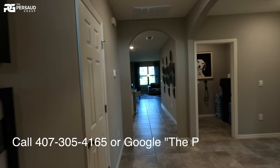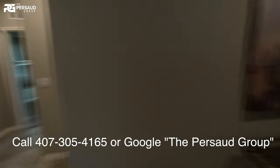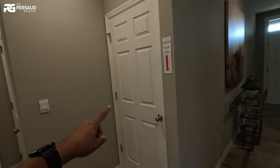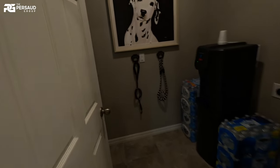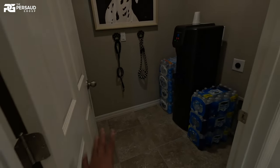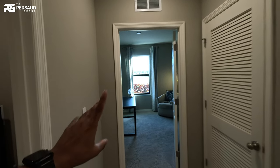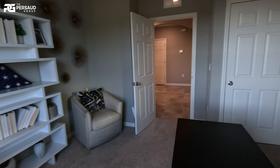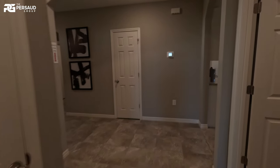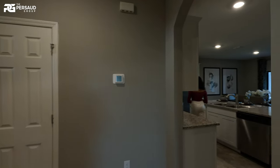As we make our way through, there's a nice little opening by the garage. We've got some storage, a decent-sized laundry room — you could even make it a doggy room if you want. The third bedroom in the corner can be used as an office space. There's also your air handler over here where you can do some additional storage.